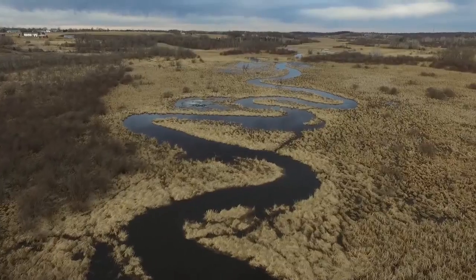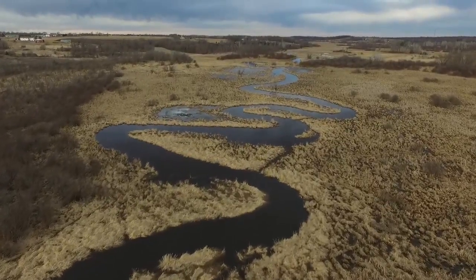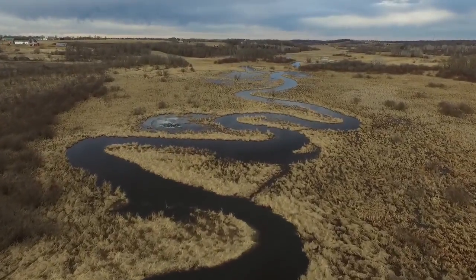This is the Spunk Creek two weeks ago, right after ice out. The water's running and we're heading up to the northeast corner of the property.